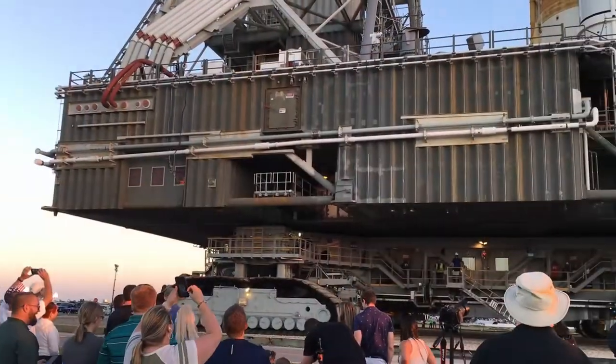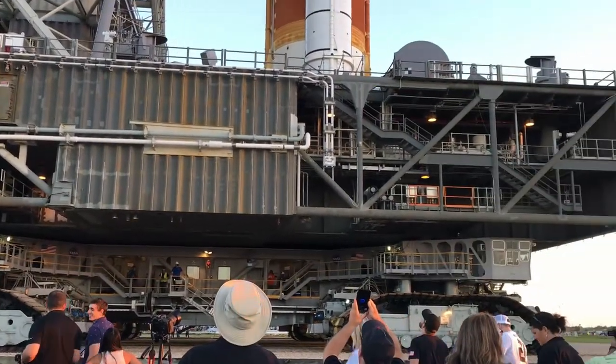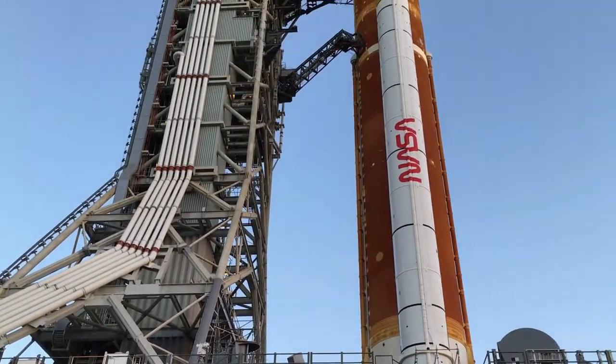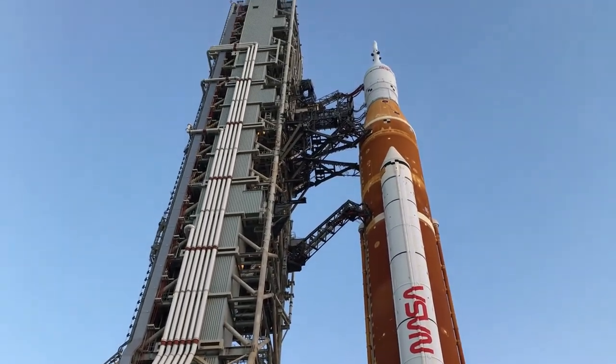If you aren't currently living under a rock, you probably saw or heard that NASA recently rolled out their new giant moon rocket to the launch pad for testing prior to its first uncrewed test flight to the moon. And if you've looked at photos of NASA's new giant moon rocket, officially called the Space Launch System, or SLS, you may have wondered why it looks like a cross between a space shuttle and a Saturn V rocket.